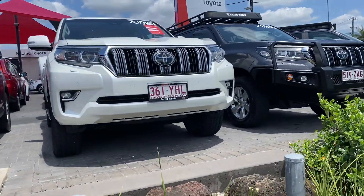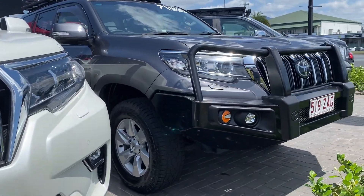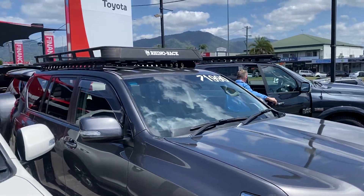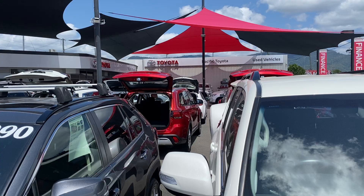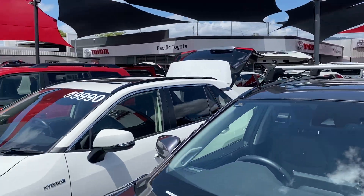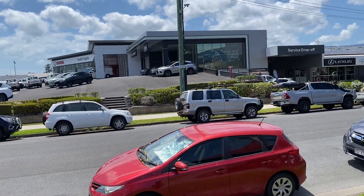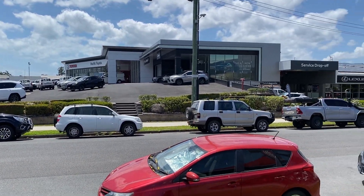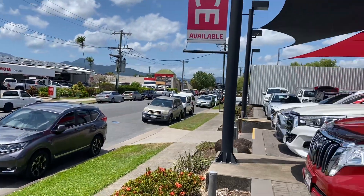Before I start the virtual tour, let me introduce you to my yard here in Cairns. Where I'm standing is one of our two pre-owned dealerships. We hold over 200 plus cars at a given time between two yards here in Cairns, making it the largest dealership here in Cairns for used cars. We've also got the brand new trailer showroom next door and the Lexus showroom, service and parts as well.